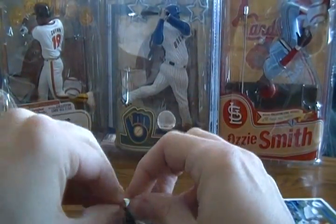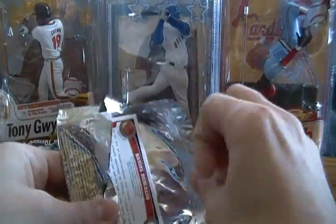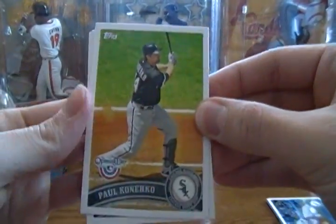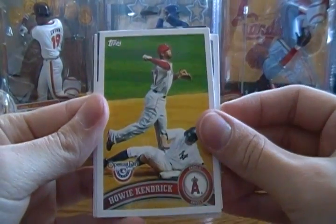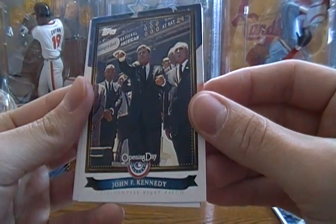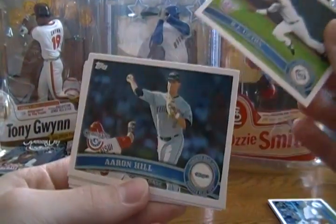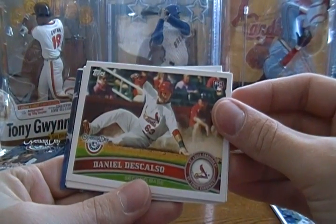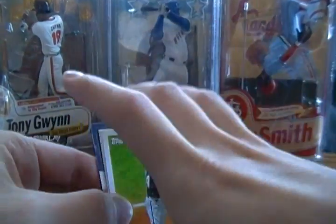More targeted towards younger collectors who don't have as much disposable money to spend. Pack two: Paul Konerko, Ricky Weeks, Howie Kendrick, John F. Kennedy presidential first pitch card, BJ Upton, Aaron Hill, and Daniel Descalso — that's a rookie.